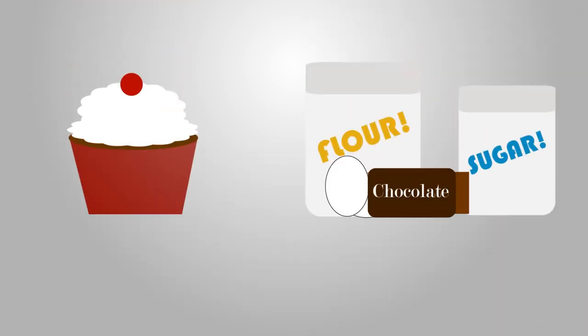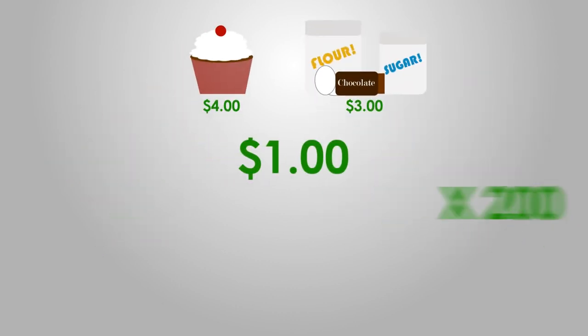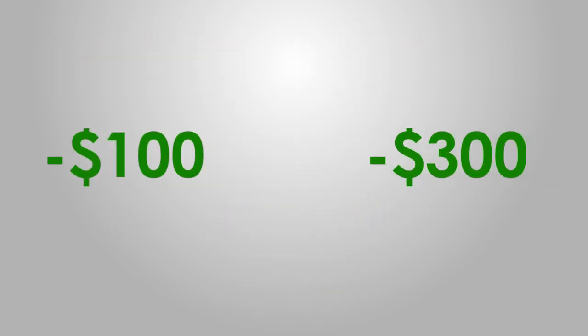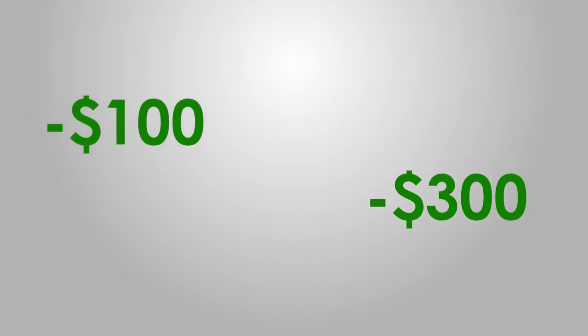Vera then runs the numbers for staying open. She makes $4 for each cupcake and her ingredients are $3, so Vera can put $1 towards rent for each cupcake she sells. At 200 cupcakes a day, that covers two-thirds of her rent. In terms of profitability, it's preferable to only lose $100 instead of $300 in the short run.